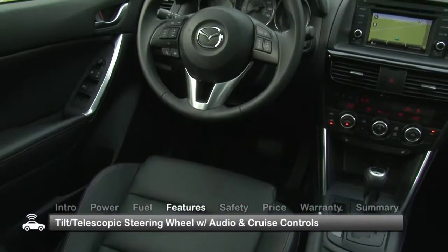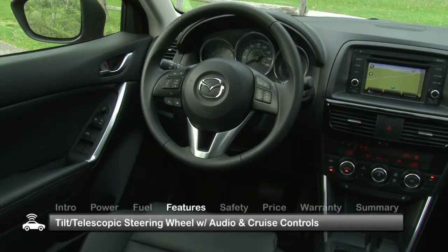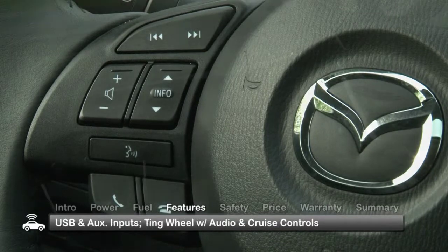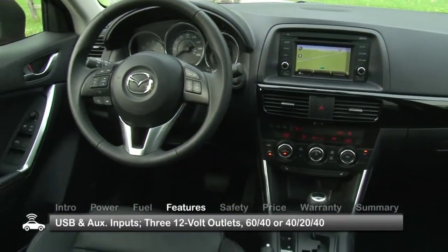Inside, the CX-5's list of standard conveniences includes a tilt telescopic steering wheel with audio and cruise controls, USB and auxiliary audio connectivity, and three 12-volt power outlets.